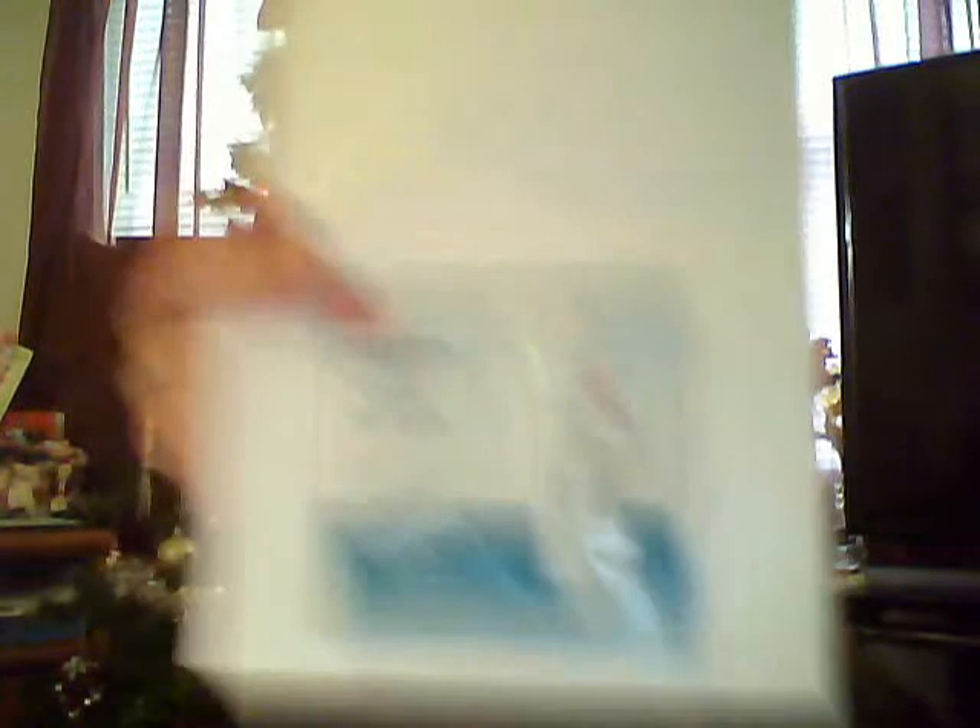And then I got a Jergens sample, and this one actually came from John Frieda. They sent me an email asking if I'd like a free Jergens sample. So even though it's from Jergens, I got it from being a John Frieda email club member. It came with a $1 off coupon good until December 31st.